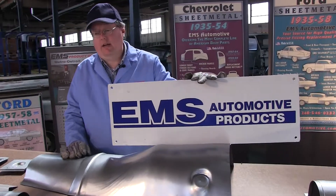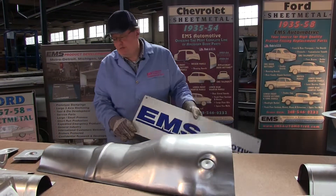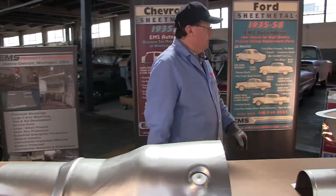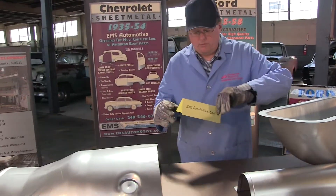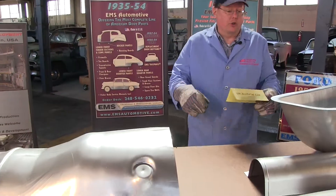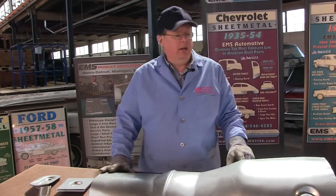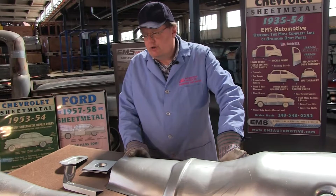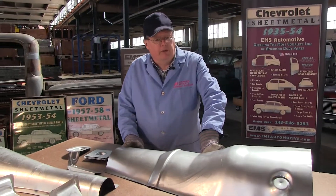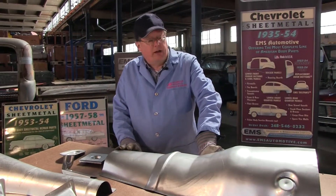Good afternoon, good morning. This is EMS Automotive, manufacturer of sheet metal. What we're going to be talking about today is something new that we've had. It's been on our website only, and our website is emsautomotive.com. We have a new section called Custom Applications, and we brought out Custom Applications to cover some of the traditional rods and older cars that we don't normally make parts for. So if you have a car that's not a Ford or a Chevrolet in the 30s, 40s, and 50s, EMS Automotive Custom Applications has products for you.